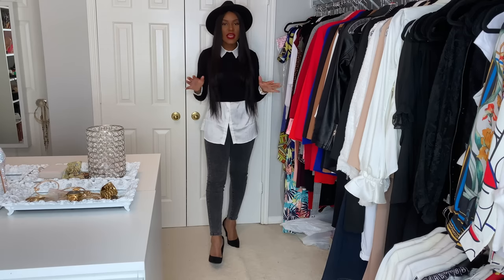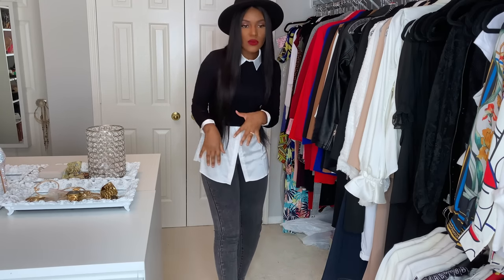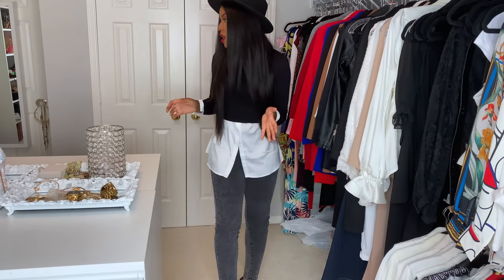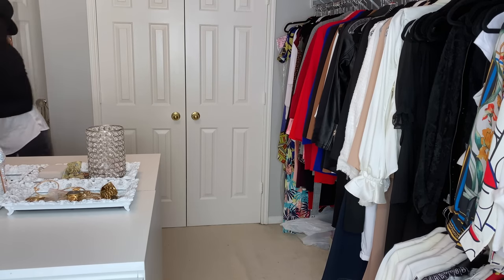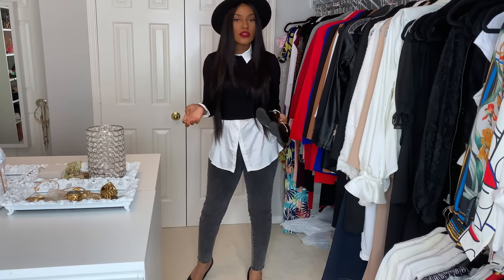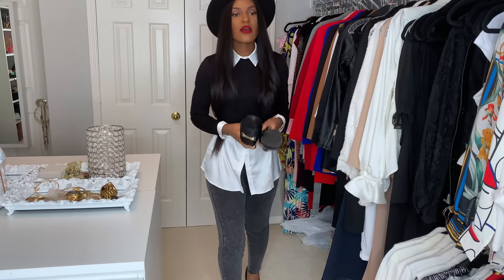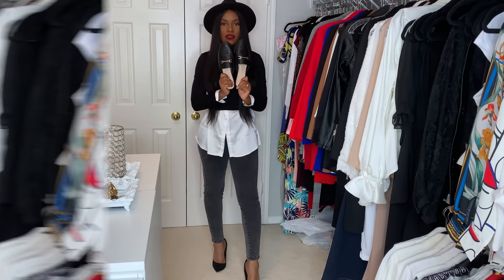As you can see, this is definitely a casual look, but it is elevated — turned up a notch. Now if you don't want to wear heels, you can put on some loafers if you want, or even some sneakers. But you guys know me, I'm just a heels girl. You can definitely throw on some loafers with this outfit.